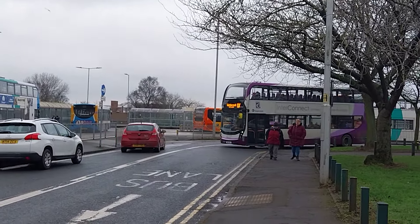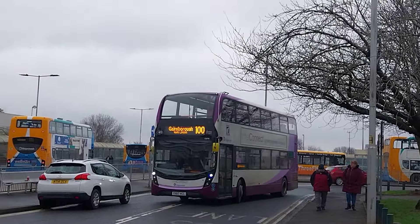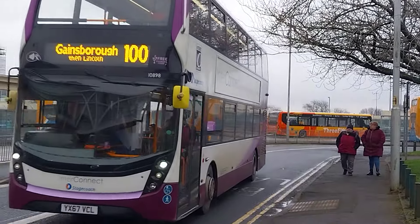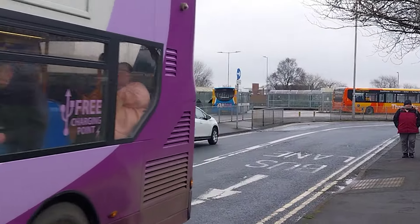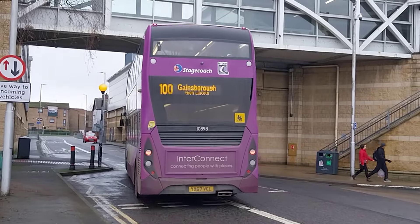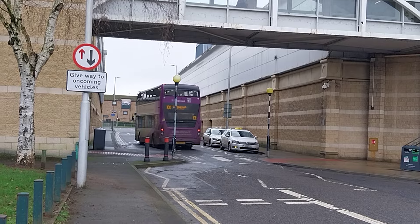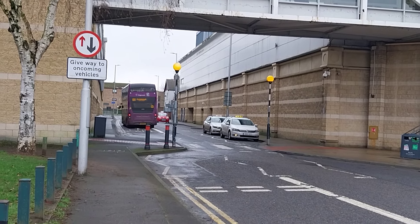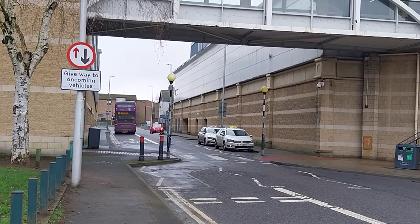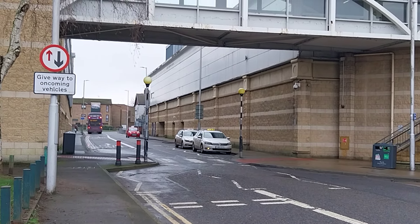I've been waiting for this moment — there's the 102 to Gainsborough, connecting for Lincoln via Saxelby. 10898, that is the correct fleet number. It is an M50400 MMC decker in the interconnect branding, and that is based at Gainsborough depot because that is Stagecoach Gainsborough, surface 100 interconnect.